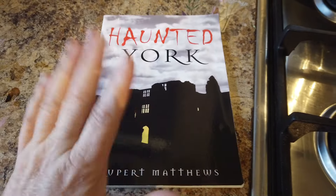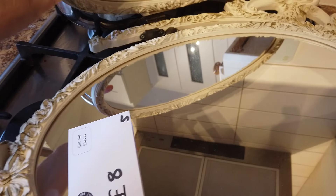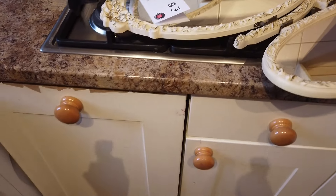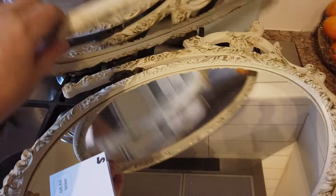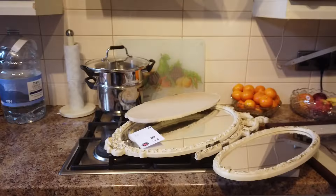Then I got this book on Haunted Yorkshire - you know, ghost stories. And here, I've looked at this in the charity shop for a few weeks, it's a standing mirror. We're going to work on all these things today. I'm just going to put that down carefully because it'll probably smash and that'll be the end of that.